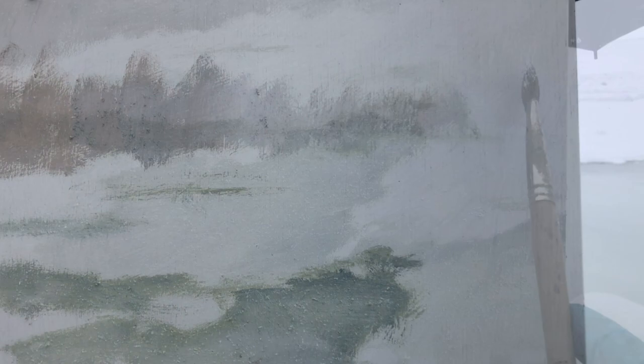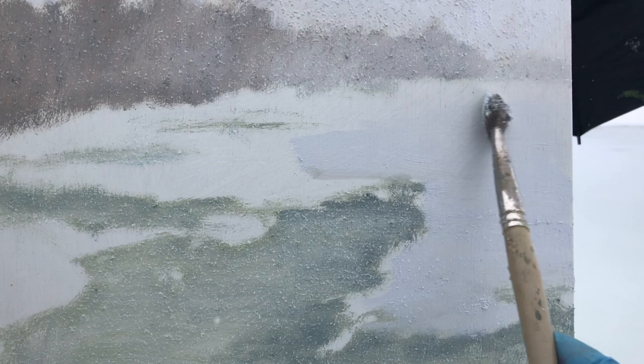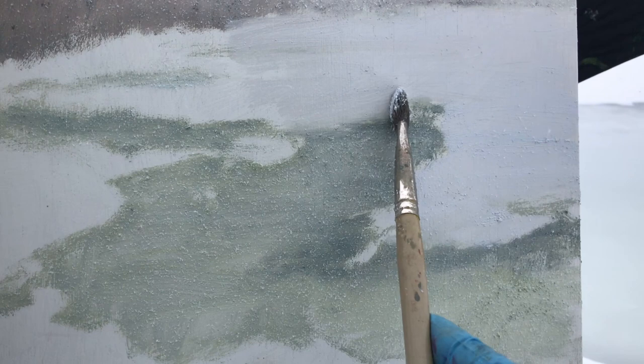I'm racing against time to get some paint on the panel before the snow beats me to it. This is one of nature's ultimate quick paints — like the setting sun, the impending darkness, or the oncoming storm.